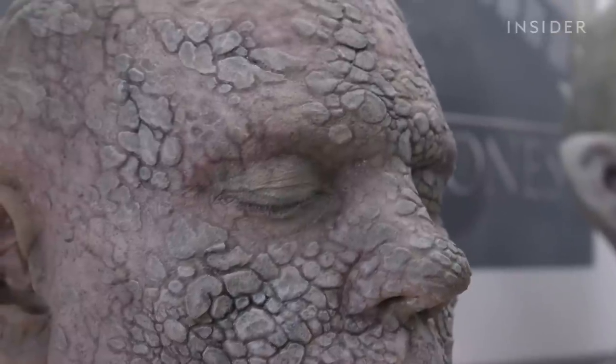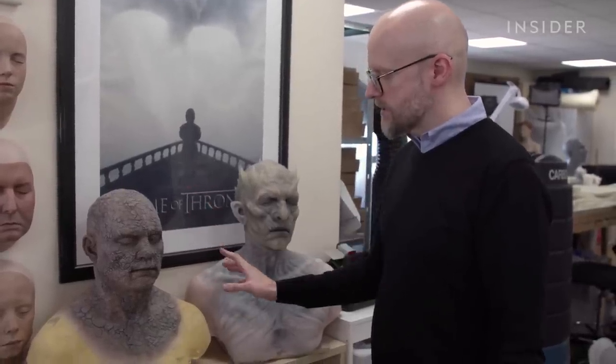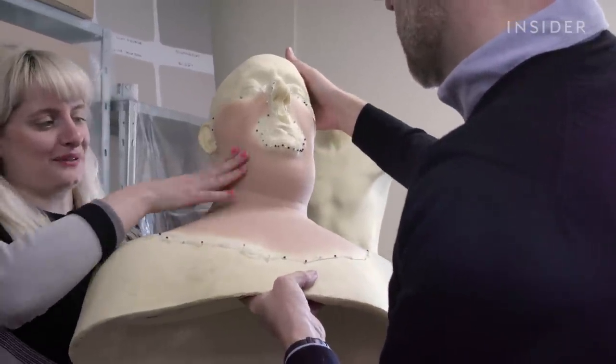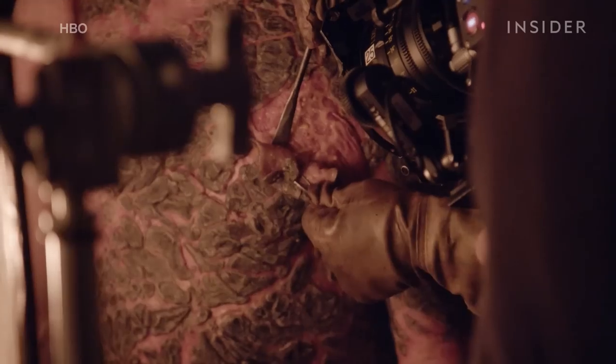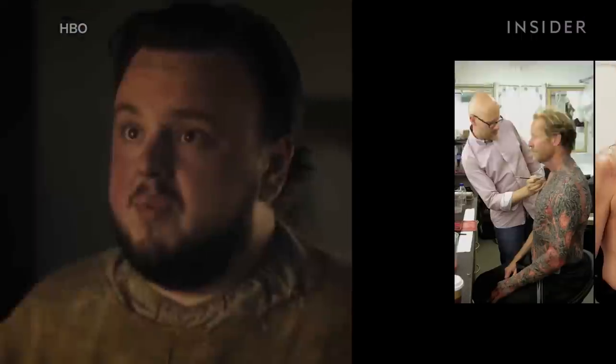It's not just white walkers, stone men, and giants who need silicone masks — the process is also used on fat suits, double chins, and chubby hands. The show is also filled with various wounds and infections.